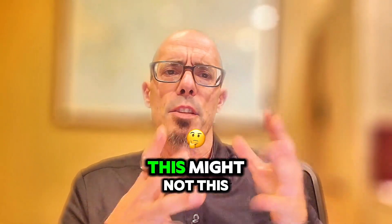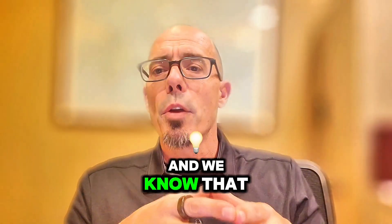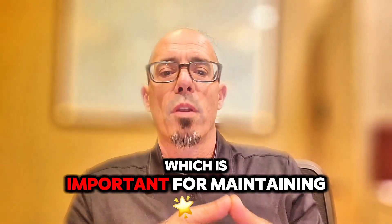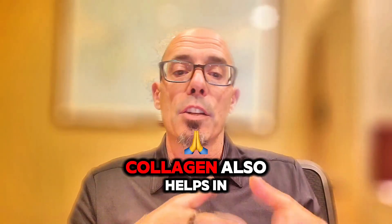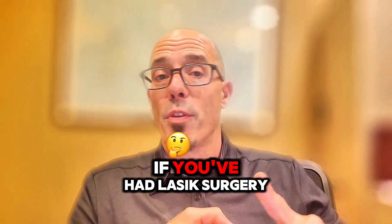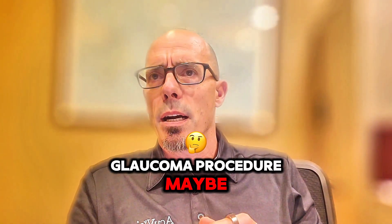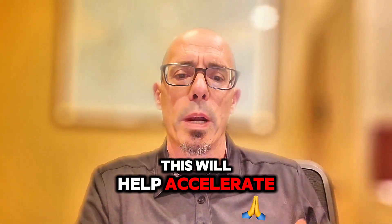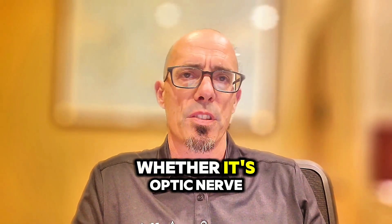Number seven is really interesting — red light therapy actually stimulates collagen production, which is why it's so effective in anti-aging skincare. It can stimulate collagen production important for maintaining the structural integrity of eye tissues, including the cornea and lens. Collagen also helps in wound healing. This makes it useful for recovery post-cataract surgery, LASIK, glaucoma procedures, retinal detachments, or retinal tears — any eye procedure you've had, red light therapy can help accelerate recovery. It's also useful for recovery from eye strokes, whether optic nerve or retinal.